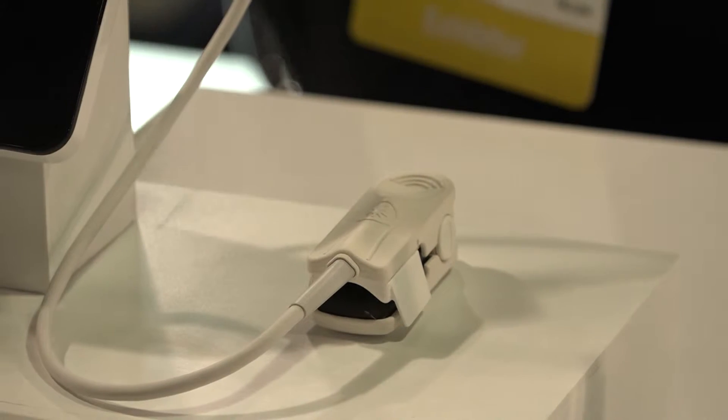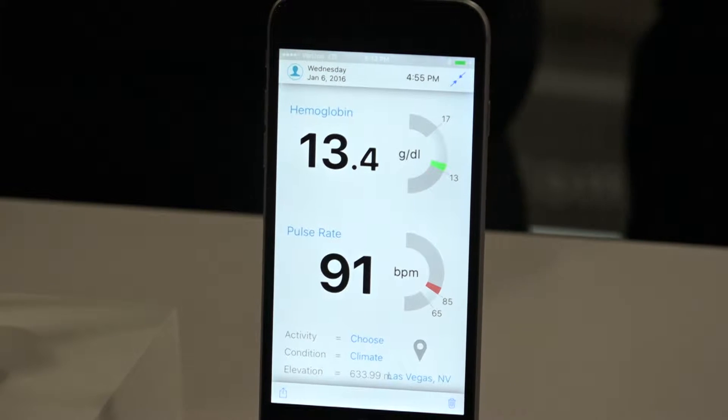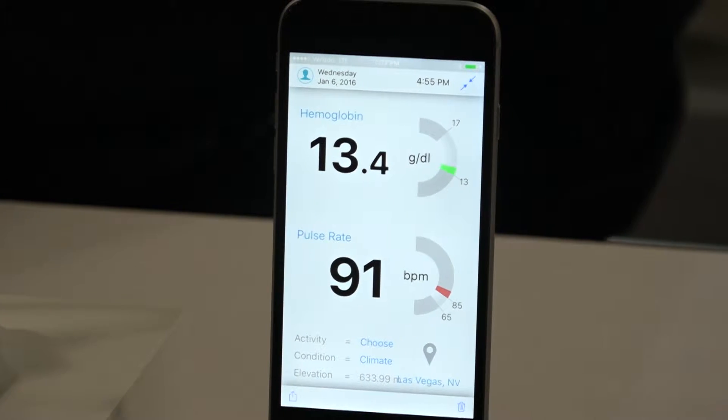Every morning I wake up and use the device — it gives me my hemoglobin and my resting heart rate. I track that baseline hemoglobin and see how it changes when I train harder or easier. I do it before and after a workout, which tells me how hard I've worked out and whether I have any hydration issues, because the number always goes up during a workout — partly because your body's working hard but also because you're a little more dehydrated, so it shows me how much I need to recover before my next workout.